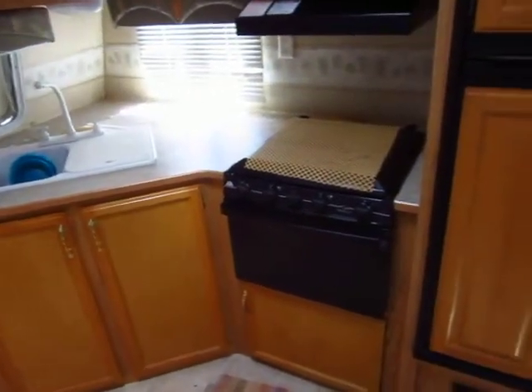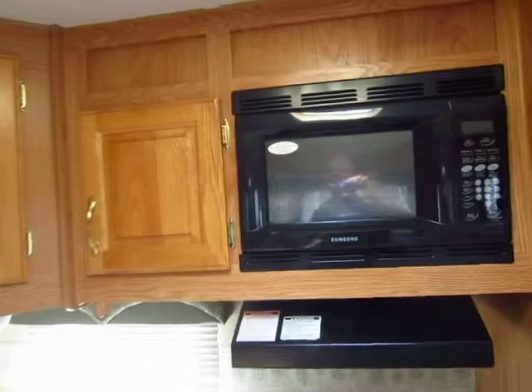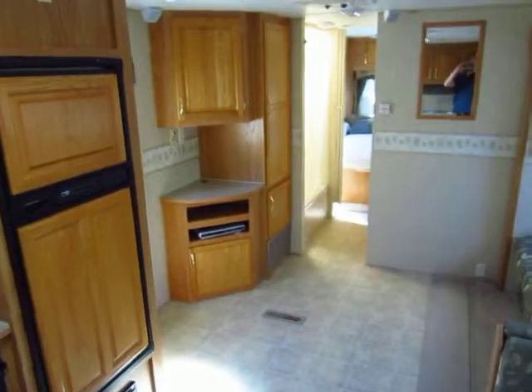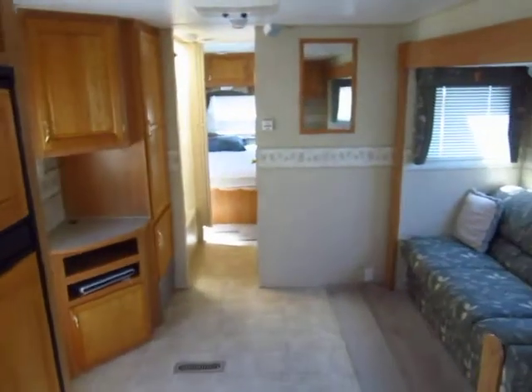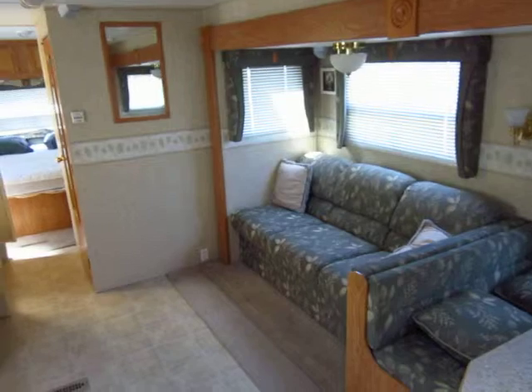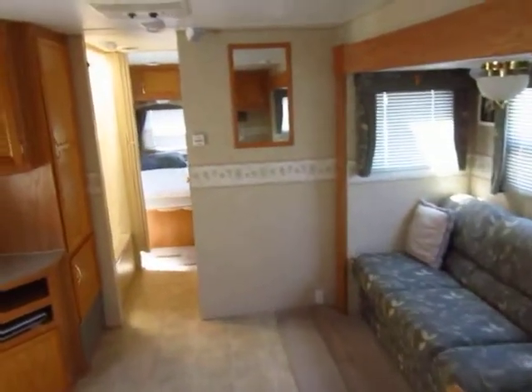Front kitchens or rear kitchens, either way, tend to get you more cabinetry and more counter space than anything else in their size and class. And anyone who's ever owned a camper can tell you, the two things you can never get enough of are cabinets and counter space. And front kitchens like this will tend to get you more.